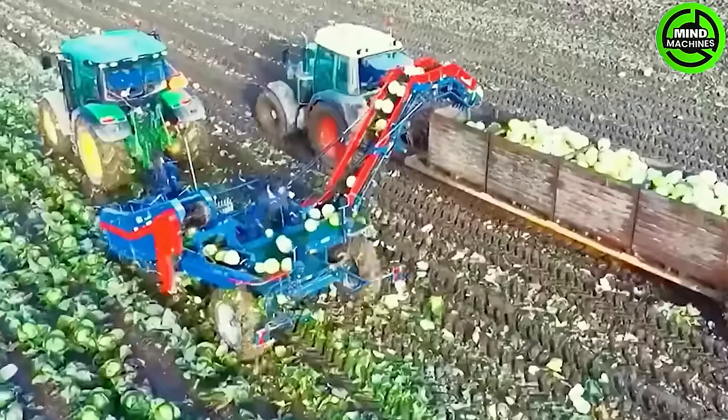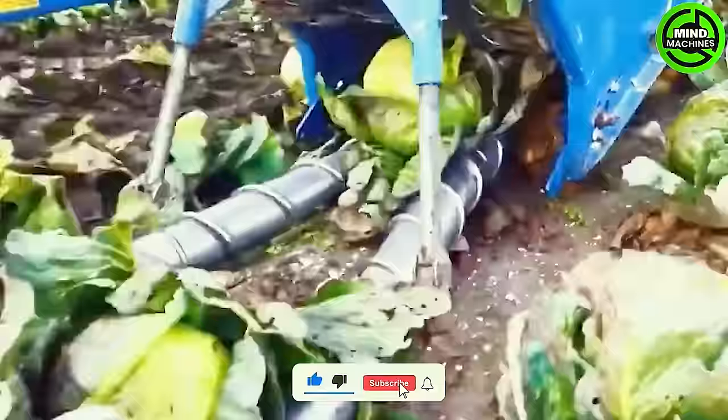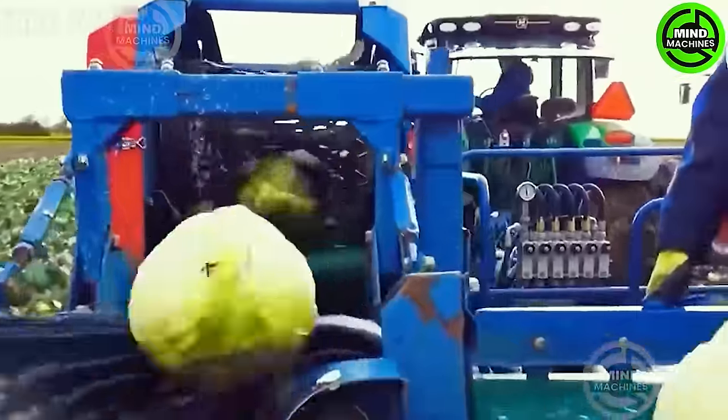Beside the truck, it was poured to store the cabbage. Remarkable innovations in agriculture have birthed incredible miracles, amplifying productivity, boosting efficiency, and notably diminishing the need for manual labor.